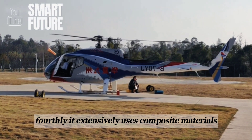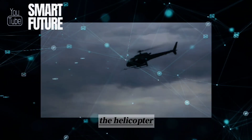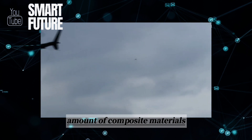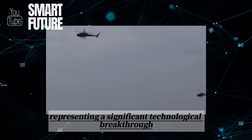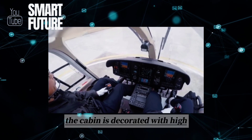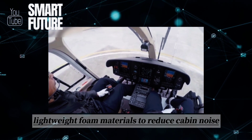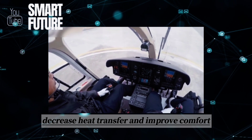Fourthly, it extensively uses composite materials. The helicopter's structure incorporates a large amount of composite materials, especially in the rotor and hub systems, representing a significant technological breakthrough. The cabin is decorated with high-absorption and low-thermal conductivity lightweight foam materials to reduce cabin noise, decrease heat transfer, and improve comfort.